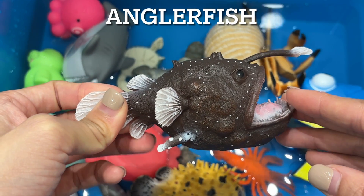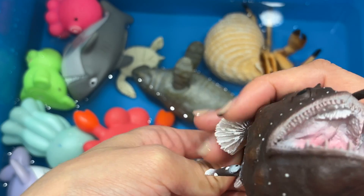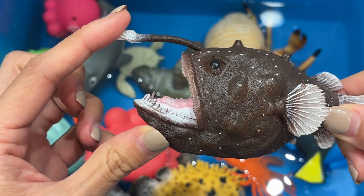Anglerfish. An anglerfish is a type of fish that lives deep in the ocean. It finds food by luring prey with a light that comes off from the front of its head. It acts like a fishing lure.